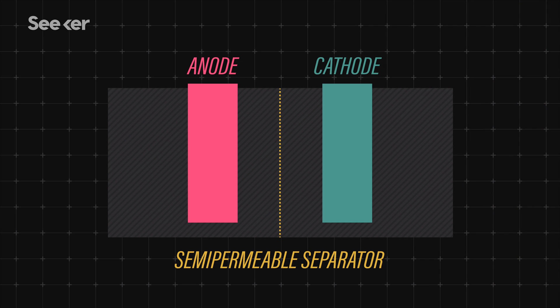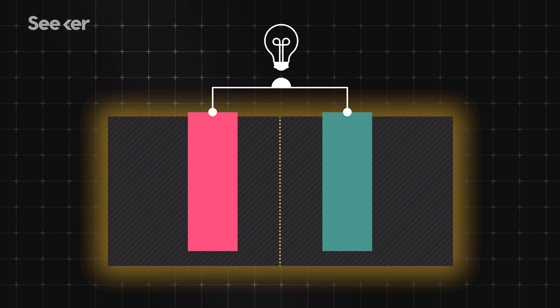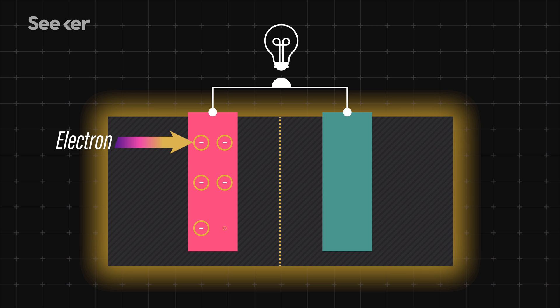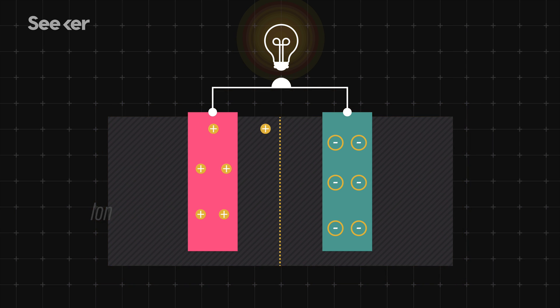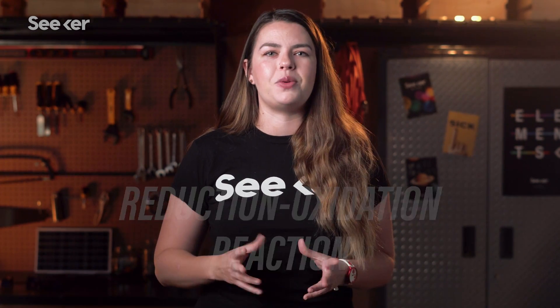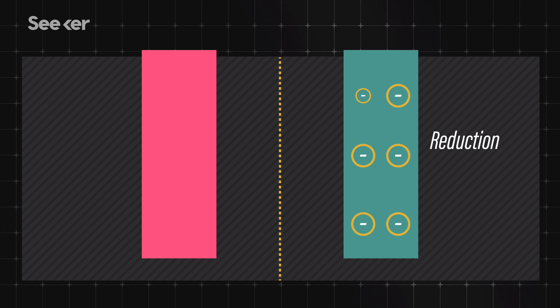If we wanted to power a flashlight, you would add an external circuit that connects the anode to the light bulb in the flashlight to the cathode. When we add a charge to this circuit, we initiate a chemical reaction between the anode and the electrolyte. This releases electrons and leaves leftover ions at the anode. These released electrons travel through the circuit as electricity, ending up in the cathode. At the same time, the electrolyte helps the ions left behind at the anode flow through the semi-permeable barrier and meet the electrons at the cathode. This whole process is called a reduction-oxidation reaction, also commonly referred to as a redox reaction — oxidation is where a material loses electrons, and reduction is when it accepts electrons.